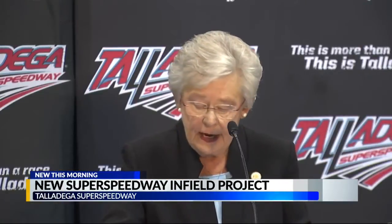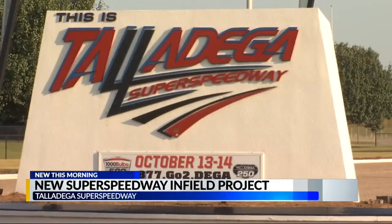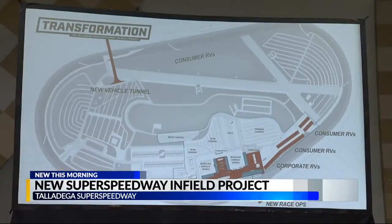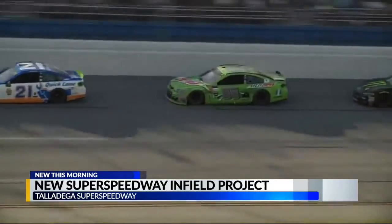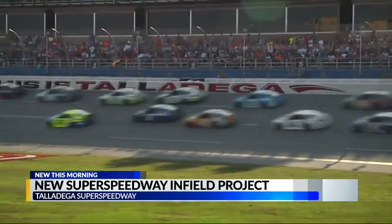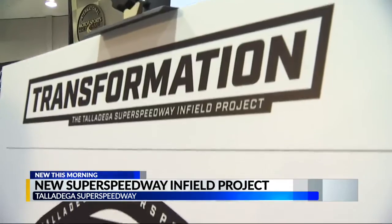It's a $50 million project with help from the state of Alabama, and something local fans are already excited about. Really exciting. I've always been the one to go interact, want to meet the drivers — things like that. So I think it'll be a good contribution to the infield. Talladega Super Speedway, a fan favorite for half a century, is now bringing itself up to speed.